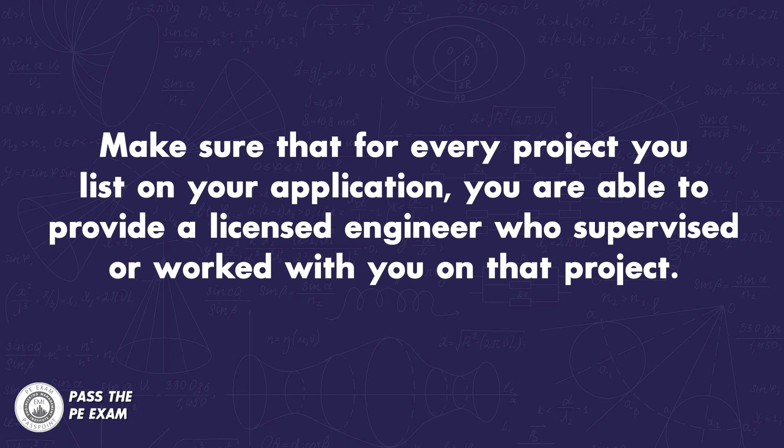Number three: make sure that for every project you list on your application, you are able to provide a licensed engineer who supervised or worked with you on that project. If you cannot do this, it will likely not be accepted. This is one of the reasons the best way to track your experience is to do so from day one of your career. If you no longer work for that company, it doesn't matter — you still need to list the PE who supervised you. If you don't have their contact information, you may have to exclude that project, though I would still list it on your application even if you don't count it towards your years of experience.